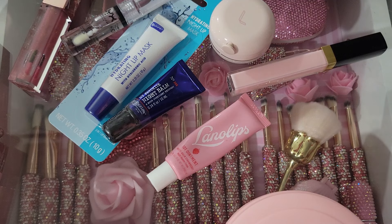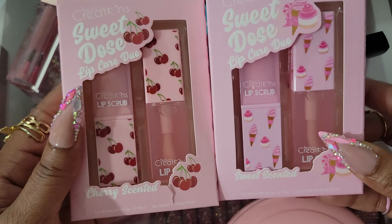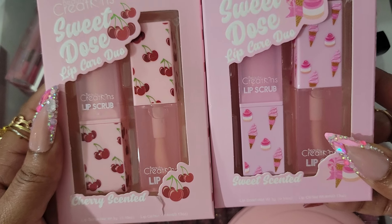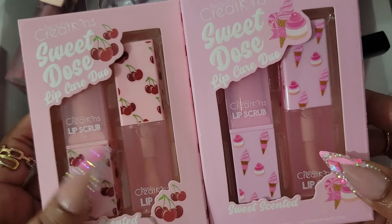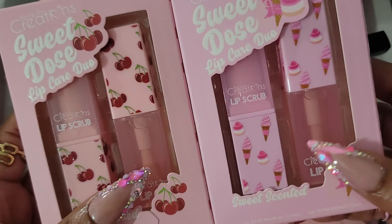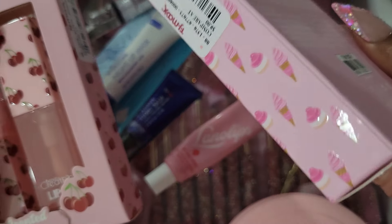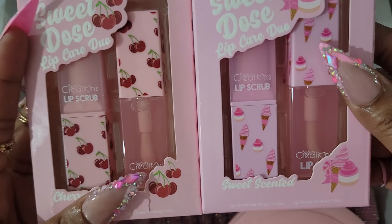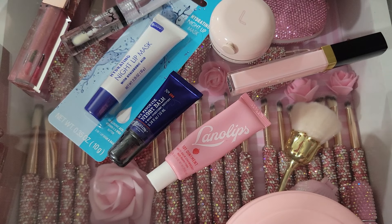That's all for the lip products. But I just picked up a couple new things from TJ Maxx. I've had this before in a different scent — this is sweet scented and this is cherry scent. I bought one and fell in love with it. I love a lip scrub, and this one also has an oil, so I'd use the scrub at nighttime and throw the oil in my bag. These were $6.99 — if I see more, I'm going to get more.